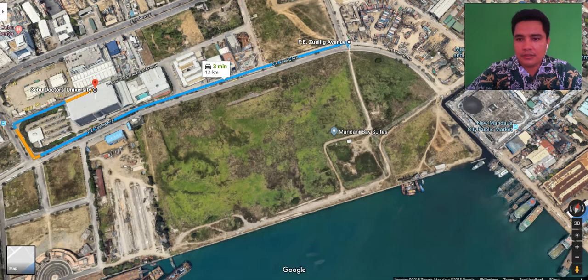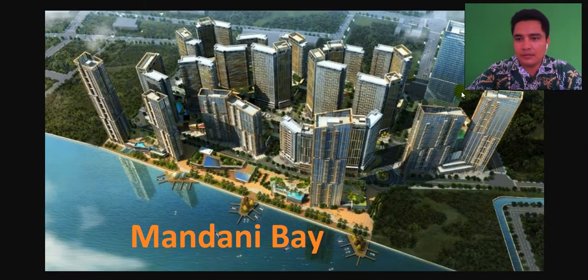Let's take a look at Mandani Bay. It is a 20-hectare, 20-towers township with 10 to 15 years completion. This is mostly residential but we also have retail, commercial, hotels, and amenities. Common areas include the marina bay and boardwalk, and the green promenade.